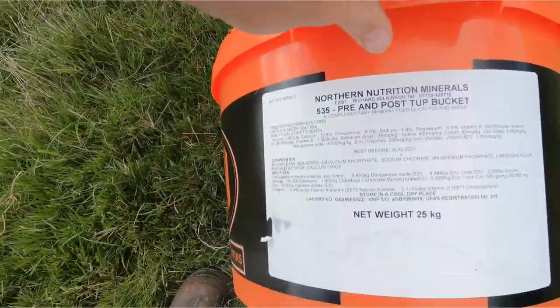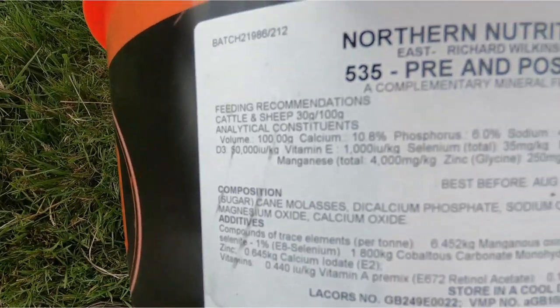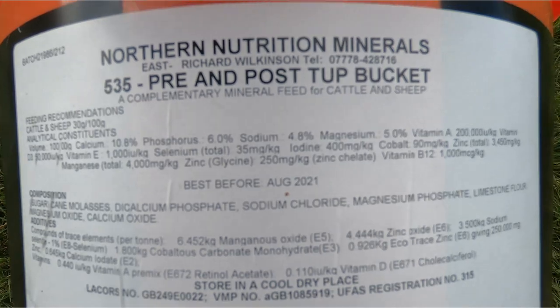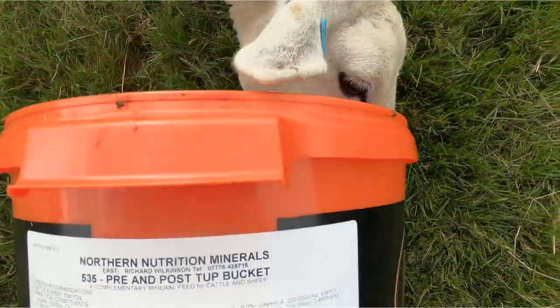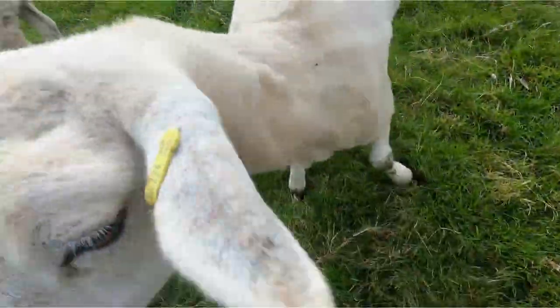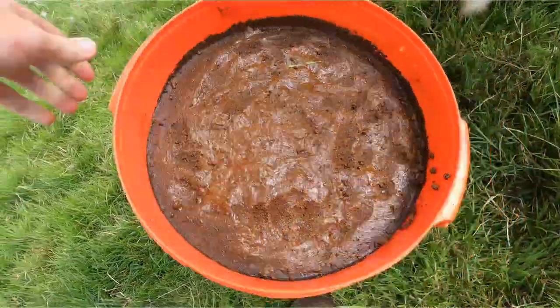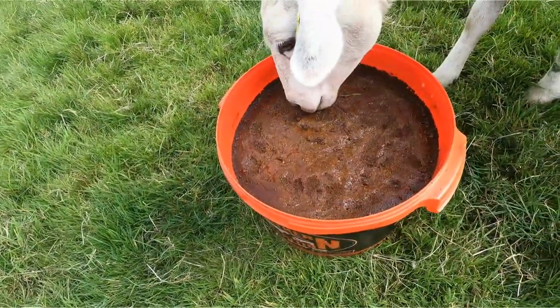For all you guys interested, I'm just going to do a quick look at the ingredients in the tupping buckets compared to the all-seasons buckets. There'll be very similar nutrients and minerals in here, but they'll be in different amounts according to what the ewe requires pre-tupping. There's one really keen on it — number 224, so that's a home-bred shearling. She's the softest ewe in the group — already going for it loads.